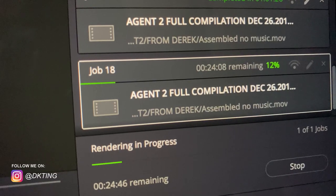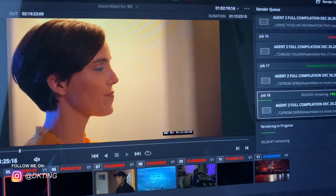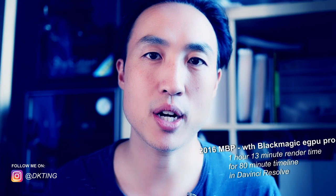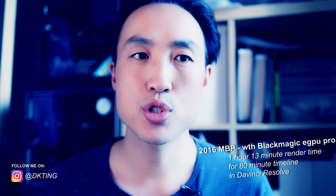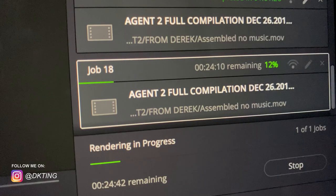I've been rendering out my feature film, Agent 2, which is coming out in the summer of 2020. I'm going to report on how long it took to do an HD render in DaVinci Resolve. Attaching the full embedded timeline, I was able to get a time of approximately one hour and 13 minutes. That was connected to a Blackmagic eGPU Pro, which has helped in reducing render times.